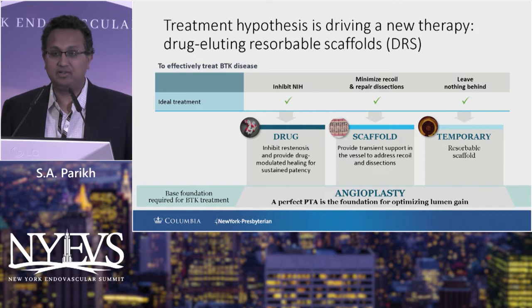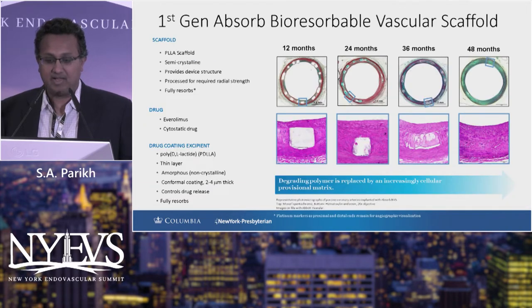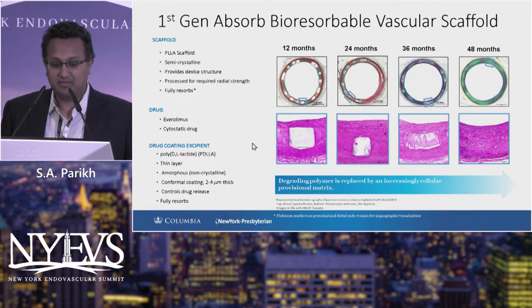Abbott has dubbed this the drug-eluting resorbable scaffold to recapitulate the importance of drug elution. A combination of a drug scaffold with a resorbable platform seems to be the perfect solution. The first-generation bioresorbable BVS scaffold from Abbott was a PLLA scaffold with a semi-crystalline structure that provided adequate radial strength comparable to coronary drug-eluting stents. It uses everolimus, a cytostatic mTOR inhibitor akin to sirolimus, with a PD-LLA excipient that allows for staged and very controlled drug elution over time.